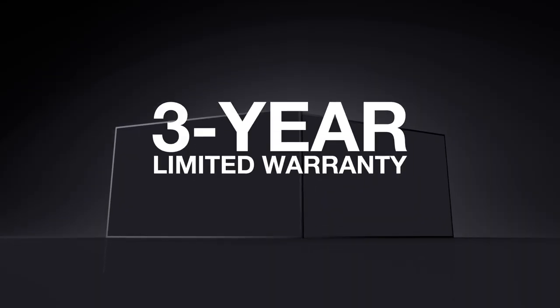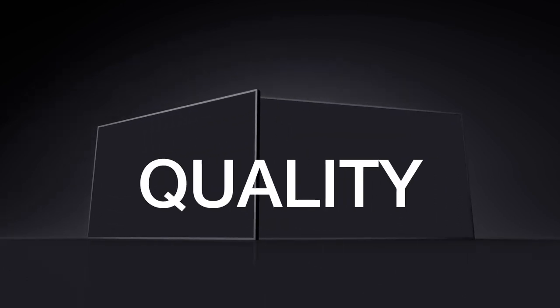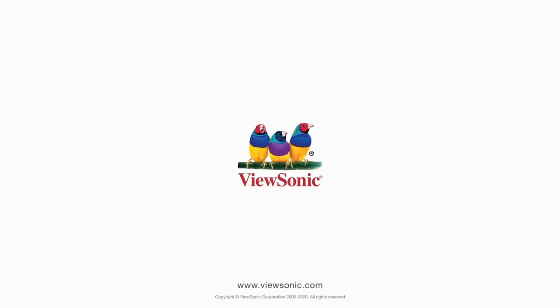And with a three-year limited warranty and comprehensive on-site service, our commercial displays have the quality and reliability you can trust. To learn more, visit ViewSonic.com.